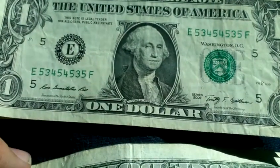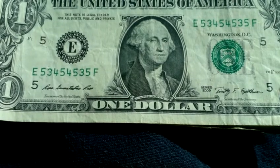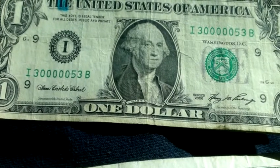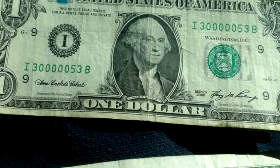Found a couple pretty cool trinary notes. 5, 3, 4, 5, 4, 5, 3, 5. And look at all them 0s — 3, 0, 0, 0, 0, 0, 0, 5, 3. That's pretty cool.